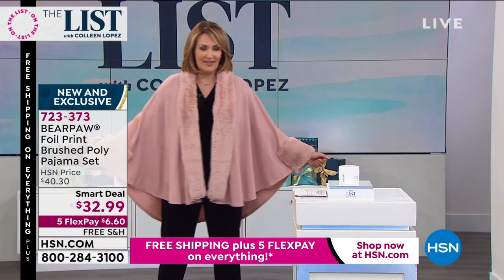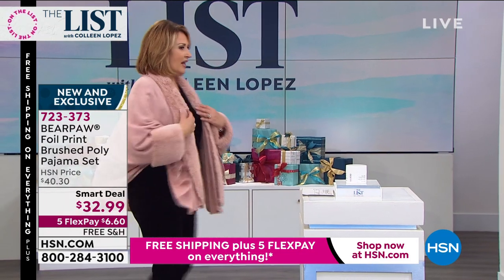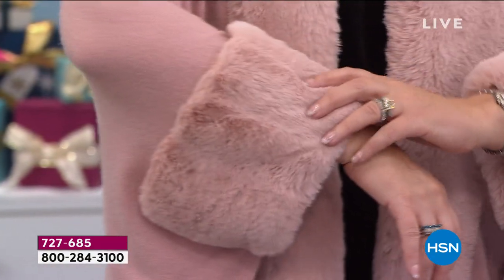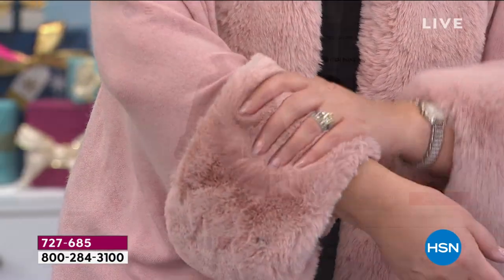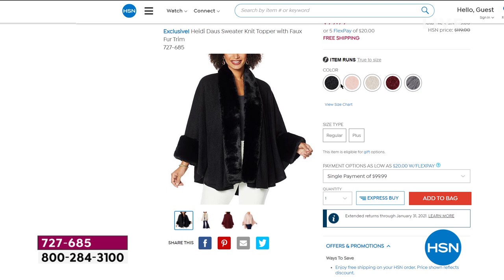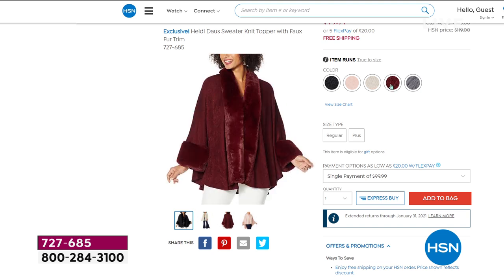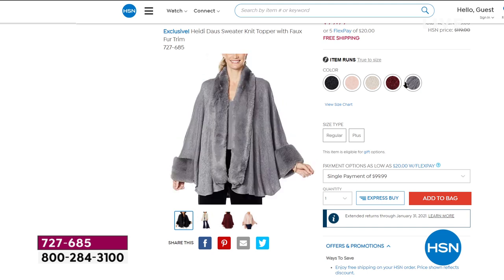By the way — this gorgeous Heidi Doss topper. I haven't told you the price yet because I want everybody to have first dibs. It could go in one airing, so be on the lookout. Hundreds of you have already gone and found it and ordered yours. It feels like cashmere — the knit is incredible, and then this faux fur. The blush is beautiful, the black is to die for. The colors are: blush, black, creme brulee, cranberry red, and lovely silver. Watch for it — it's going to be hot.